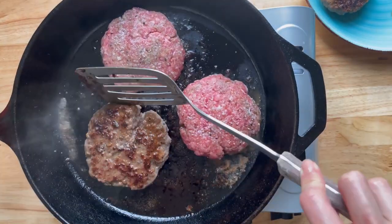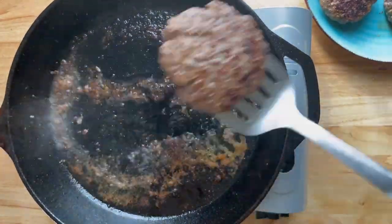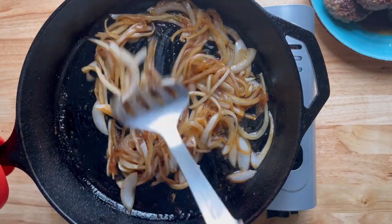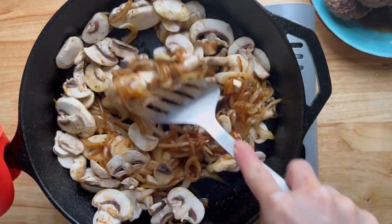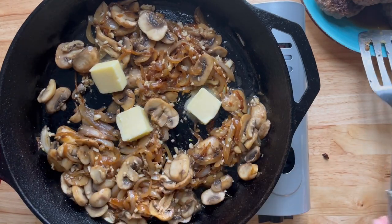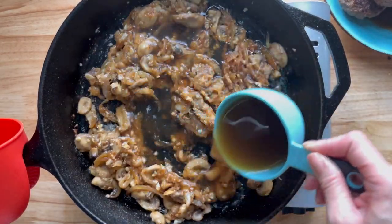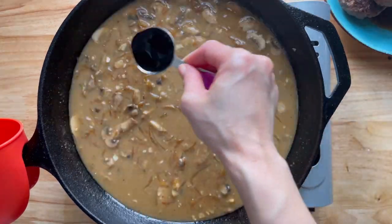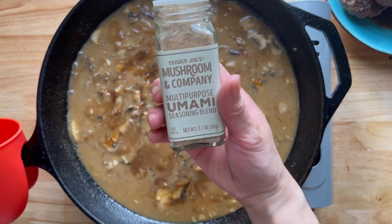Remove the patties onto a plate and cook the other three. Once all patties are seared, add about a tablespoon of butter and add the onion slices. Cook on low heat for about 10 minutes until they start to caramelize — cook longer if you have more time. Add some mushrooms and cook for another five minutes, then add some minced garlic and cook for another minute. Melt three tablespoons of butter into the center of the skillet, add the flour, and stir to coat the veggies. After about a minute add some broth and let it simmer until thickened for about five minutes. Season with soy sauce, Worcestershire sauce, and black pepper, adding more broth if it gets too thick.